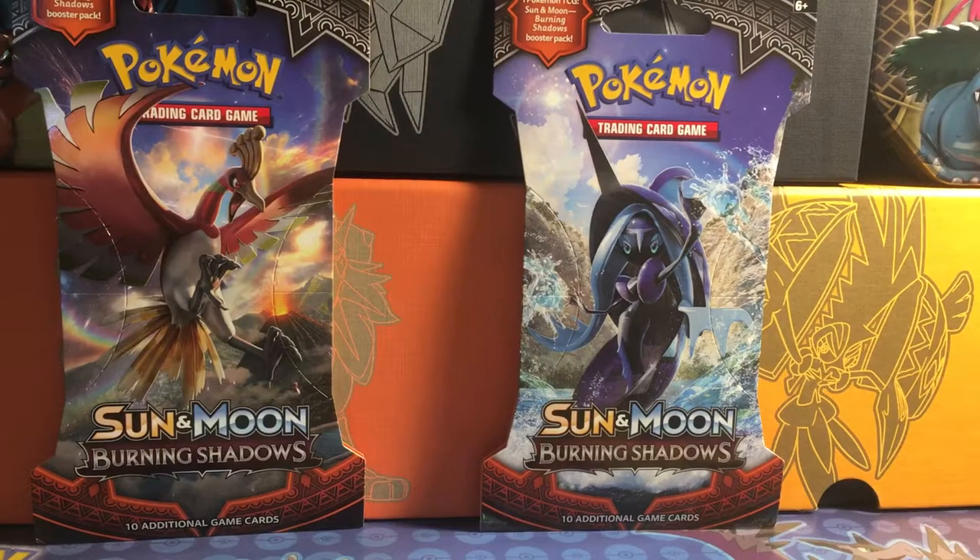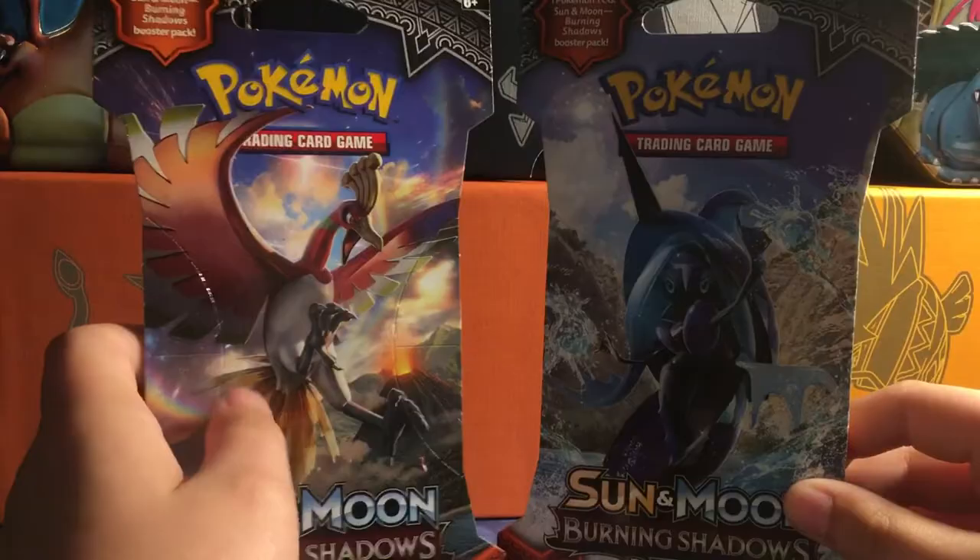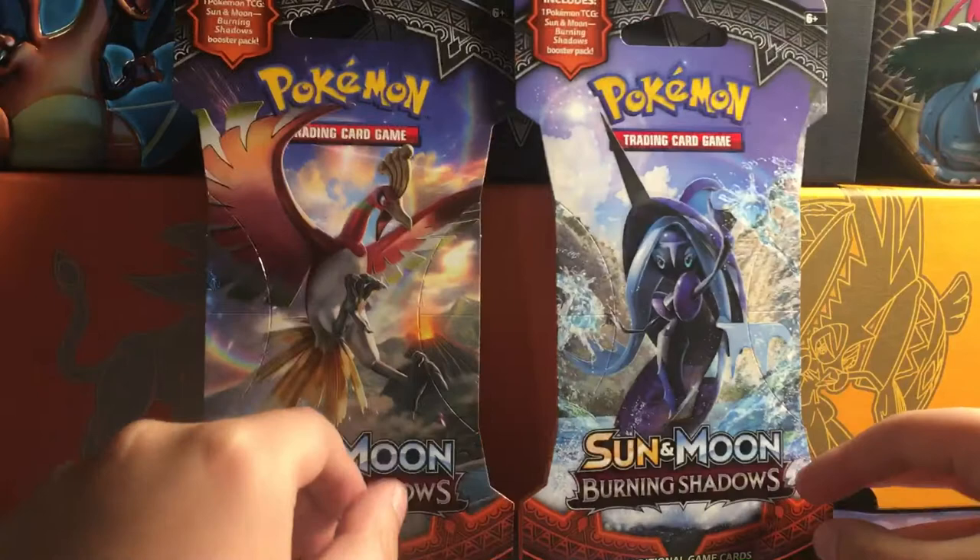What is up guys, PokePlace here back with another video. Today we are going to be doing another Pokemon opening. As you can see this may be two packs, but this is something very special. We are opening the brand new Sun and Moon Burning Shadows packs.